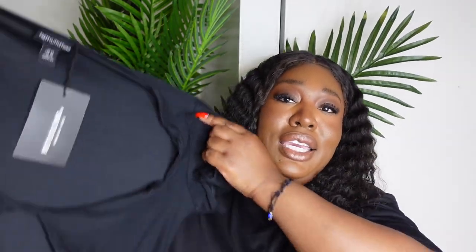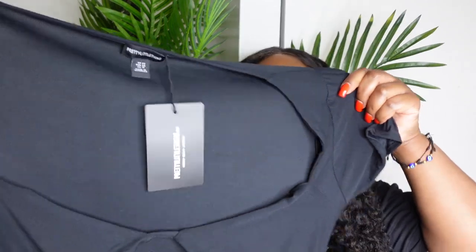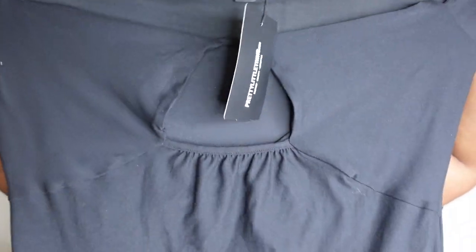I'm a 38 double D — you cannot wear a bra with this because of the way the pattern is cut out. You need to wear like strapless or the little sticker push-up bra things. But it's very stretchy, I love stretch. It's a tight fitting and it's a midi length.